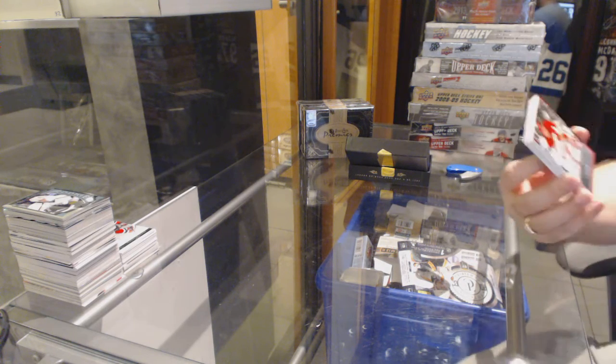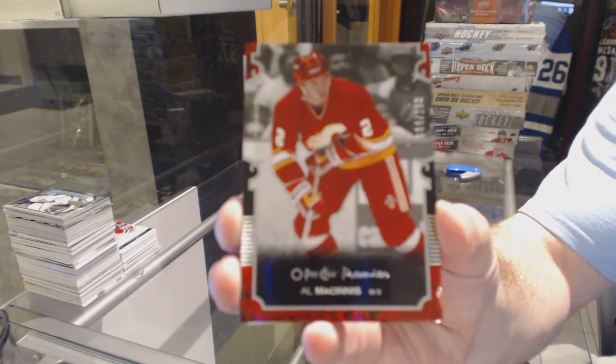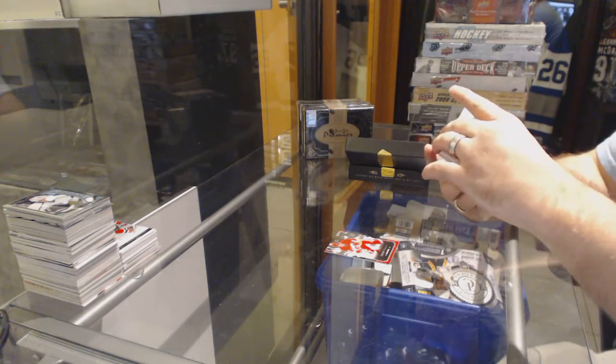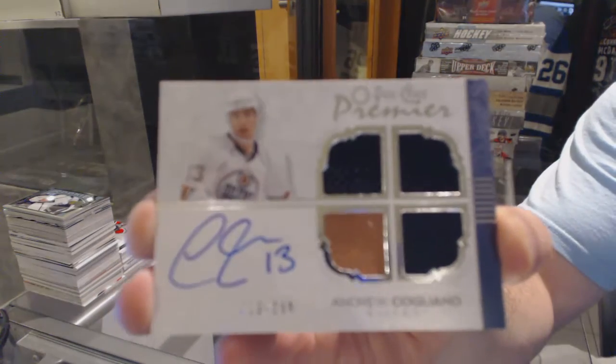We start off for the Calgary Flames, number 299, Al McInnes. For the Oilers, number 299, quad rookie jersey, Otto Andrew Cogliano.